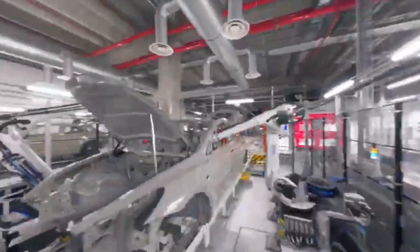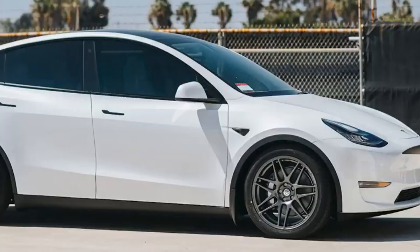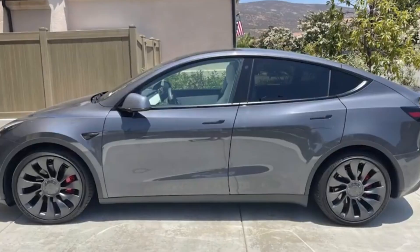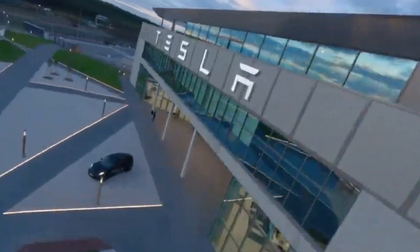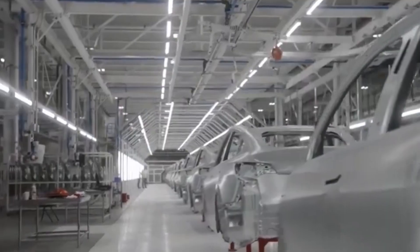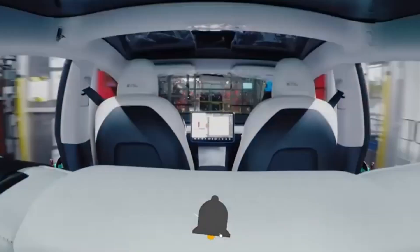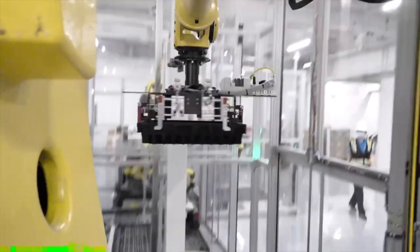Even without FSD, standard safety features like emergency braking and adaptive cruise control will come included, ensuring peace of mind for drivers and their families. Production of the updated Model Y is set to begin in Tesla's Shanghai factory by late 2024, with the car expected to hit the market in early 2025. China will likely be the first to see the new model, followed by other regions, as Tesla aims to make this new Model Y as widely available as possible.